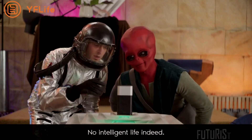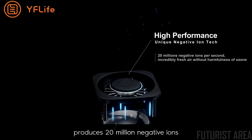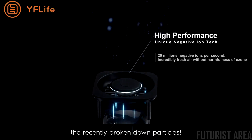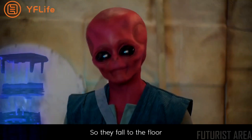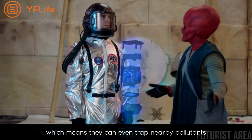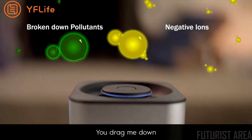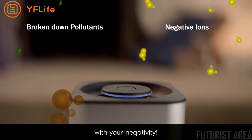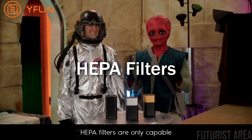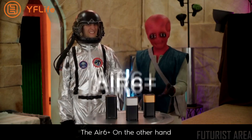The Air Six Plus cleans the air — it doesn't provide oxygen. The final stage of the process produces 20 million negative ions that latch onto recently broken-down particles so they fall to the floor as harmless dust. These negative ions spread through the air, which means they can even trap nearby pollutants that don't make it through the filter. HEPAfilters are only capable of filtering particles 0.3 micrometers in length.